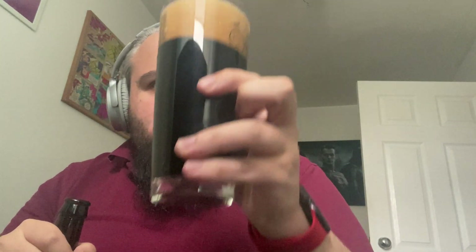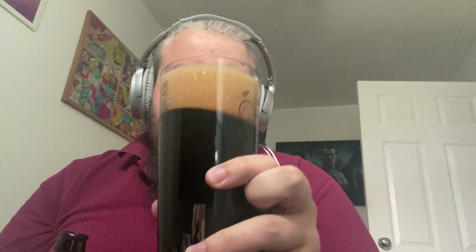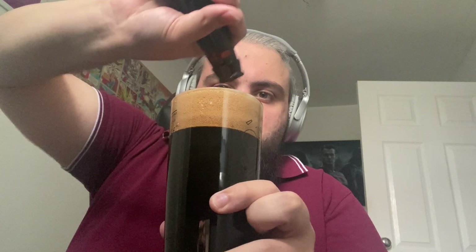Smells delicious straight away — getting lots of chocolate and coffee. It pours dark brown; it isn't completely black. There's definitely a hint of brown in there. A nice tan-coloured head, a couple of fingers. Oh, that smells beautiful — tons of chocolate, yeah, touch of coffee.